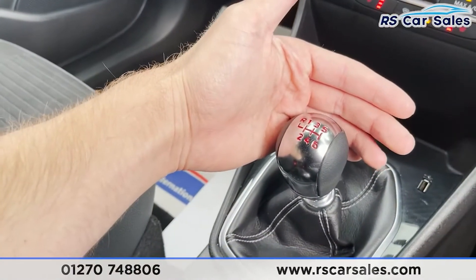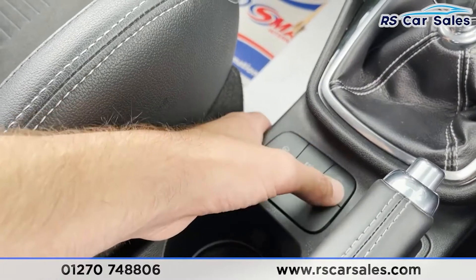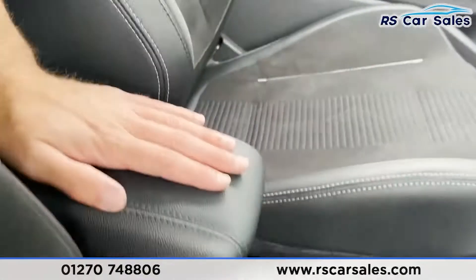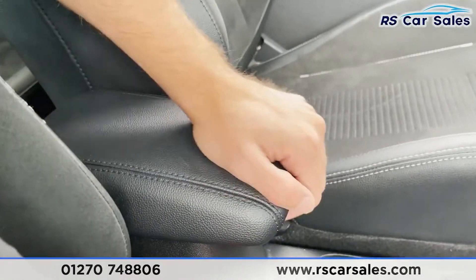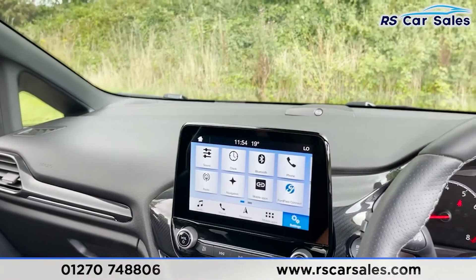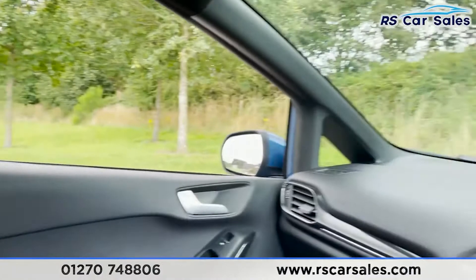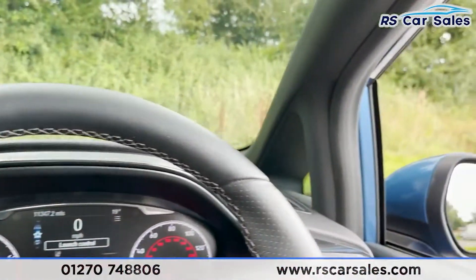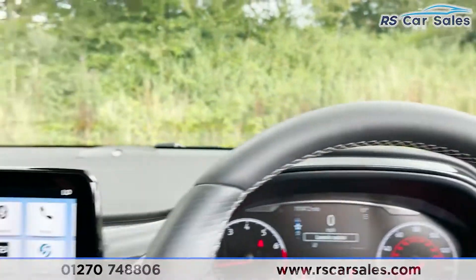We've even got a heated steering wheel — perfect for those cold British mornings. We've got 12-volt connectivity and a USB port. Six-speed manual gearbox. We've also got our driving modes, ESC off, start-stop technology, handbrake, and a soft-touch leather armrest that doubles as storage. The vehicle is ready to drive away today with free next-day nationwide contactless delivery, competitive low finance, a fresh service, fresh MOT, and it's HPI clear.